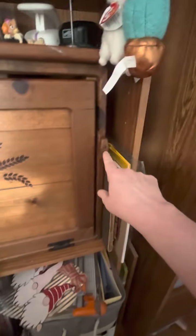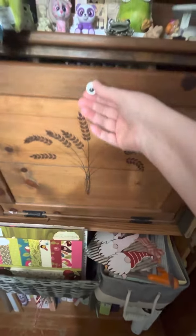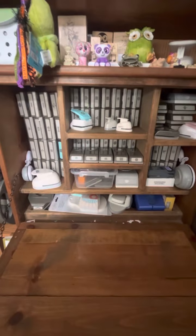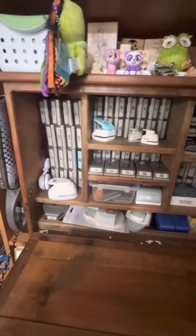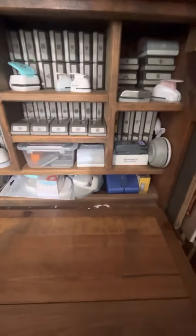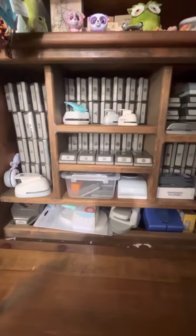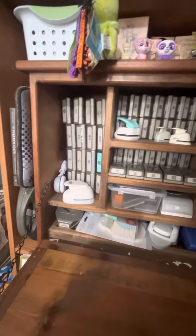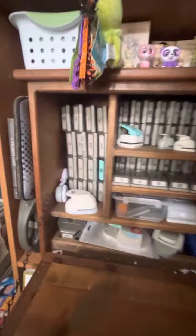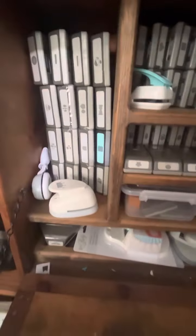Here's the open — it keeps it open and closed. Open sesame! Almost all my punches are in here. The reason I have so many punches is because I used to be a Stampin' Up demonstrator, and punches are really expensive, so I'm not going to get rid of my punches.